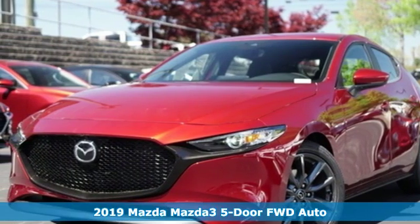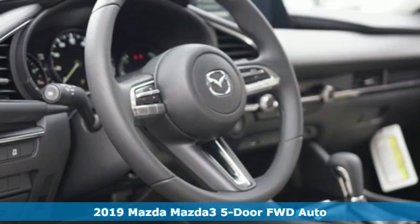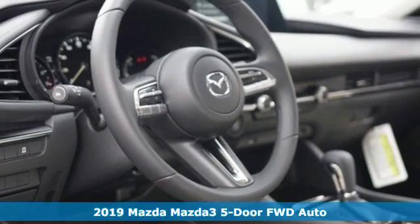Here's a new 2019 Mazda 3 5-door. For all the things that drive you, there's Mazda.